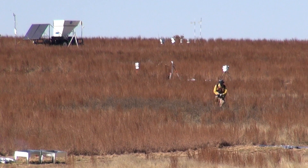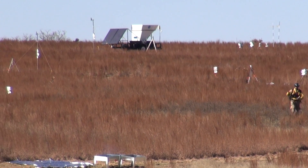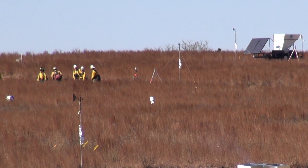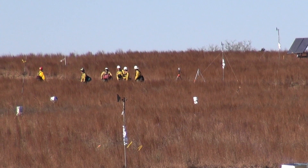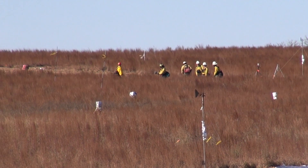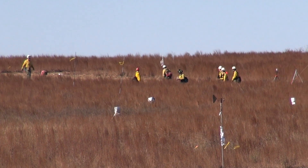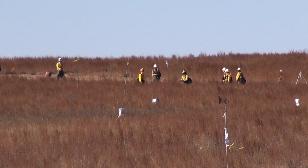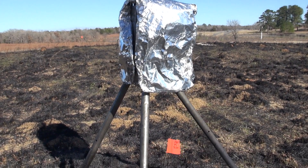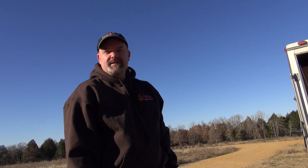We have quite a bit of instrumentation out here. We've got about 40 ten-foot-tall towers that measure wind speed and direction, and about 15 to 20 sensors that measure fire intensity and air temperature. We also have video cameras that we put in the fire to capture video footage, which we've found very useful for understanding what the fire is doing.